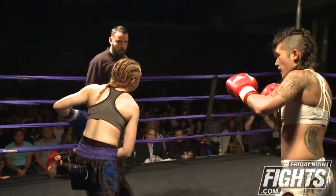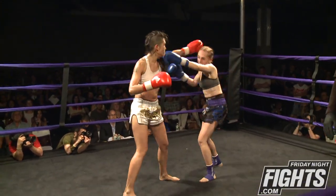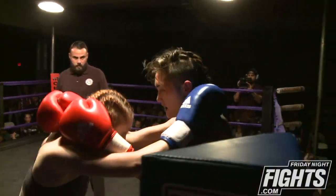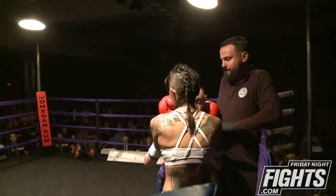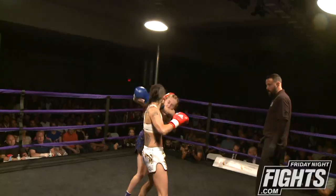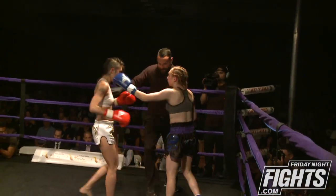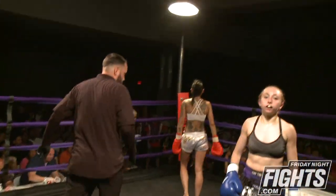Nice body kick lands by Ariane. Kick checked. One-two lands by Angelica, and Ariane's got to keep her chin down. Ferguson doing a good job of, as soon as she has the opportunity, grabbing the head and keeping it. And that ends the third and final round.